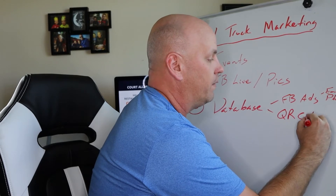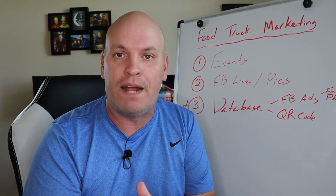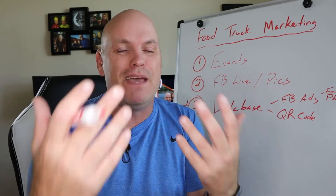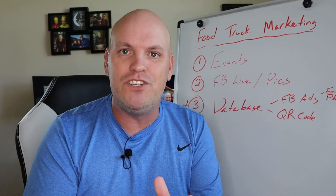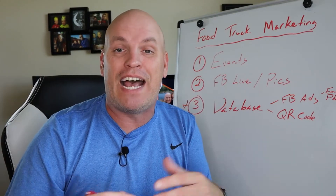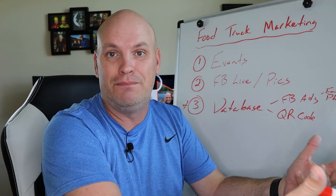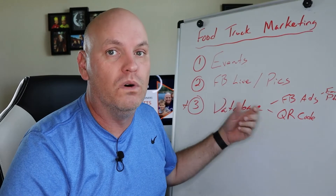Number two, create a QR code and have it at the register. When people check out, have them scan the QR code to join your VIP program. You can say, 'On your next visit, you'll get a free appetizer or some kind of offer.' You're collecting emails and phone numbers so that in the future, every couple of weeks, you can send out an email blast or text blast and say, 'Hey, we're going to be at Court's Brewery this week, come see us, here's an offer.' That builds awareness because people need to know where you are, and having a database will really help.